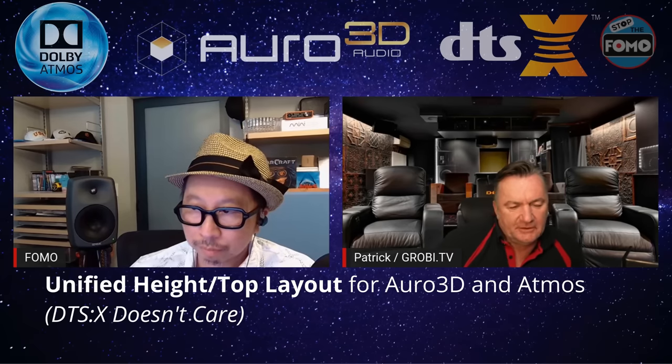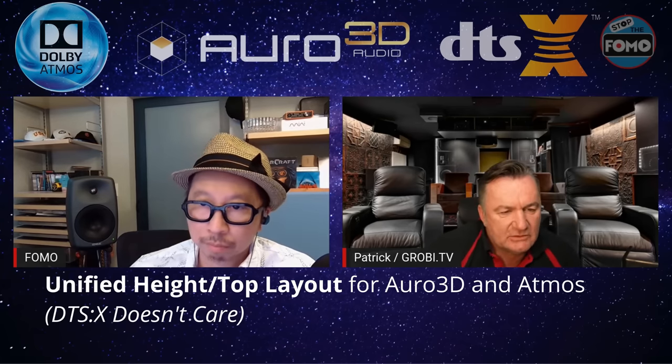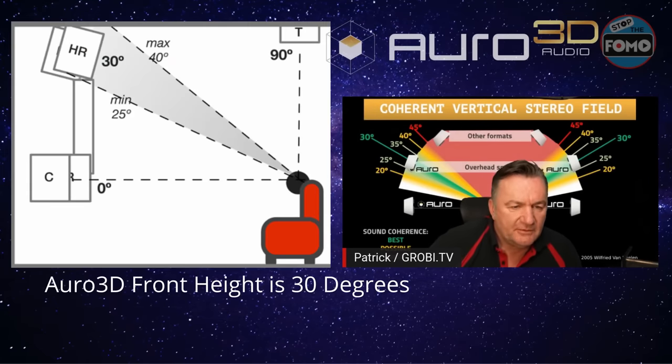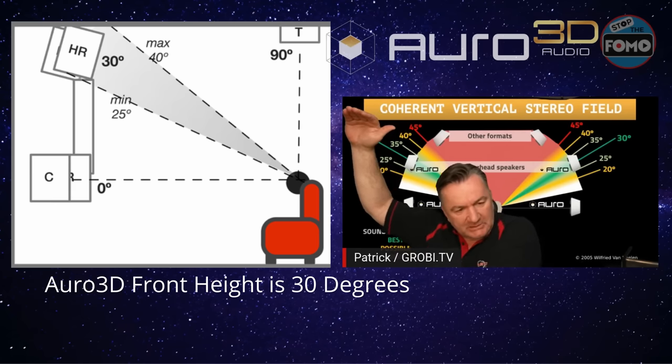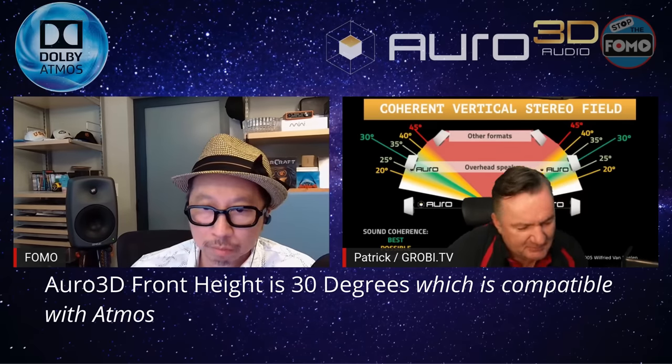Auro 3D needs — and this is the secret of its really nice sound — the 30-degree placement you see here. If speakers are above you, you are far from the 30-degree angle and from what is called the vertical stereo field. This is extremely important. Otherwise you will hear a hole — a gap between the speakers. And it's also better for Dolby Atmos because of this. All three formats benefit.